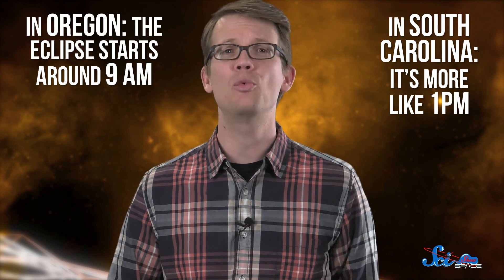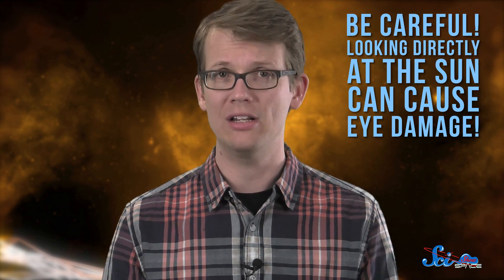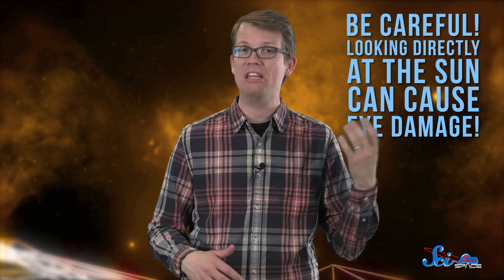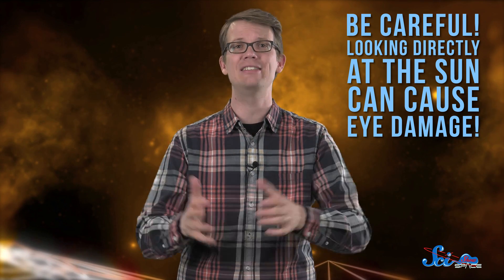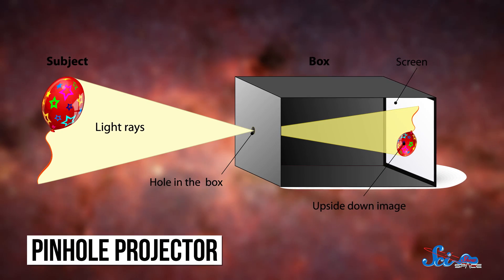There's a link in the description where you can get the exact details for your location. Even if you are in the right place at the right time, you'll still need to take some safety precautions to watch the eclipse. Looking directly at the sun — can cause eye damage, even blindness, because your eyes are not equipped to handle that level of light intensity. And a lot of the time, the damage is painless, and people don't even realize it's happening. So the safest way to watch the eclipse is through something that projects the image onto something else, like a pinhole projector.